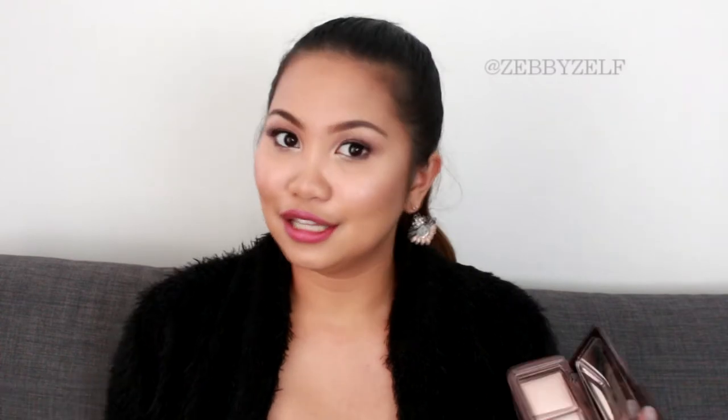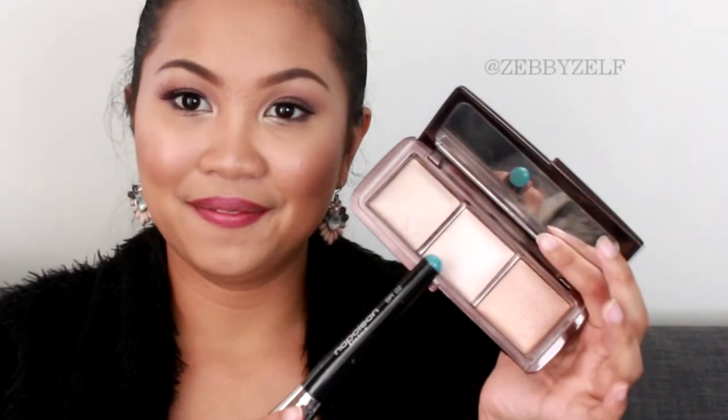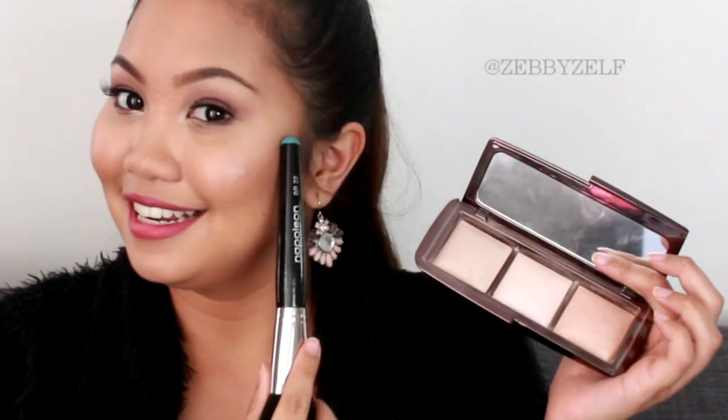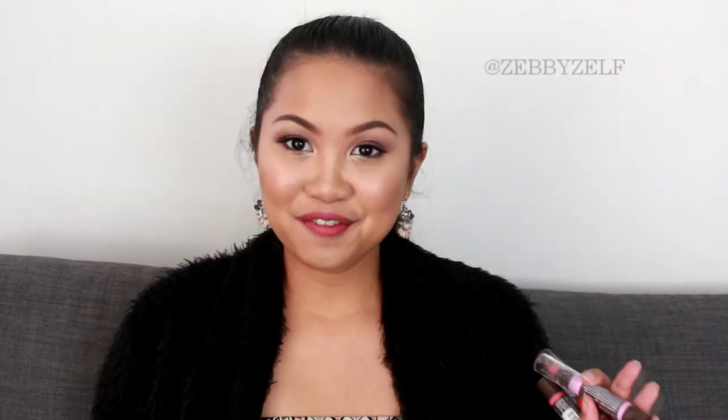I used this today on my face, and I also have it on my cheekbones right now. It gives a more romantic highlight instead of a golden highlight. I use this a lot during summer. I also have a few favorite lip colors at the moment.